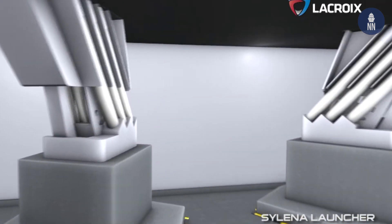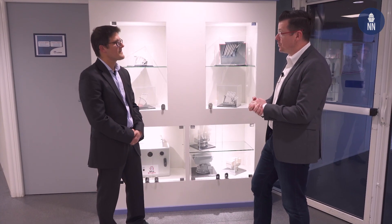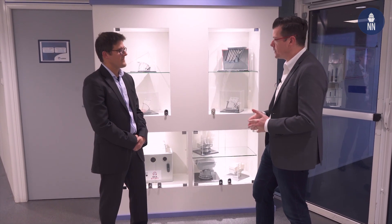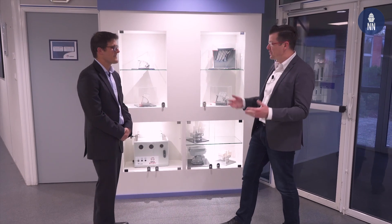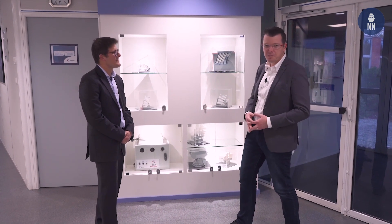Thank you very much, Guillaume, for introducing us to your naval decoy solutions, both past and current ones. What about the future — what's next for the Silena family? We are currently working on evolutions to add new features to the Silena family, and for Euronaval 2020 I'm pretty sure we'll be able to present a few new features. Make sure to check out navalnews.com in October 2020 to find out what it's all about.